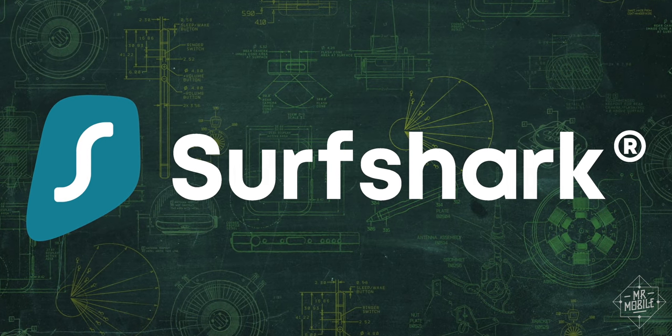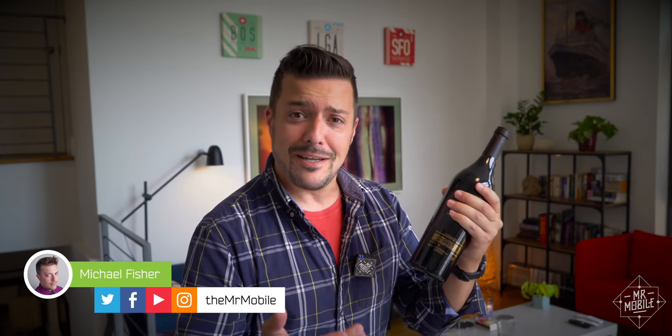This video is sponsored by Surfshark VPN. This is a very special bottle of wine, and oddly, its story is Samsung specific. I'm really looking forward to telling it on a review of a product that breaks the mold in some way. The Galaxy Watch 3 is not that product — not because it's not good, but because it's a successful sequel with very few surprises.